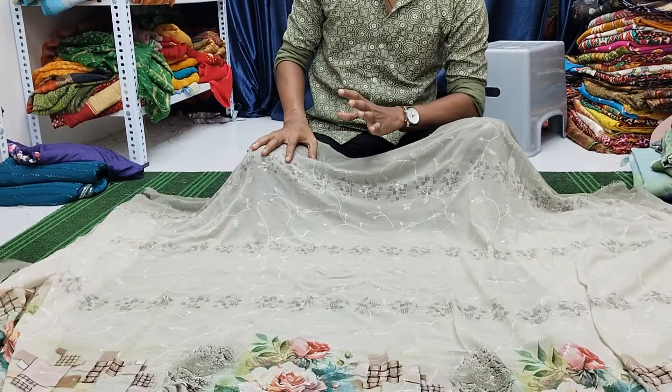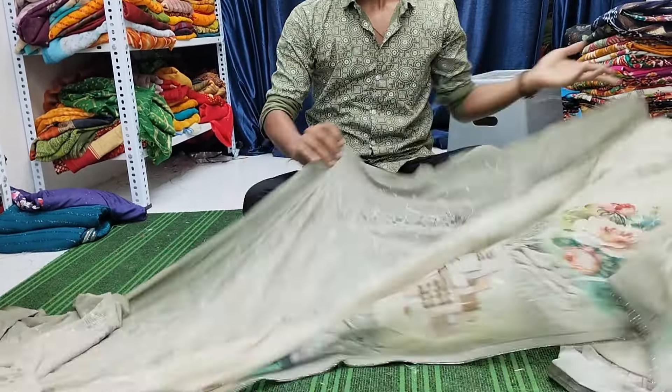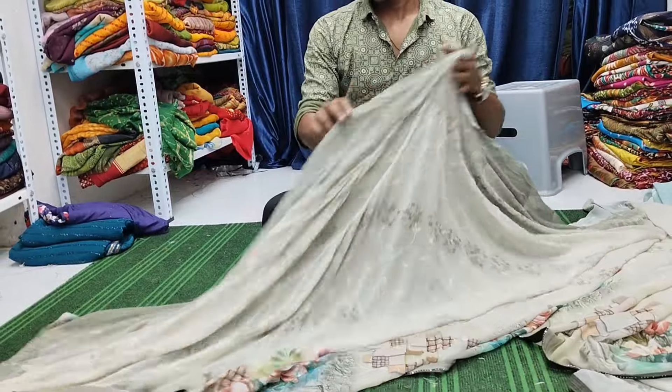Different designs, different colors, combinations and more or less in the fabric quality. This is priced at 675 rupees.